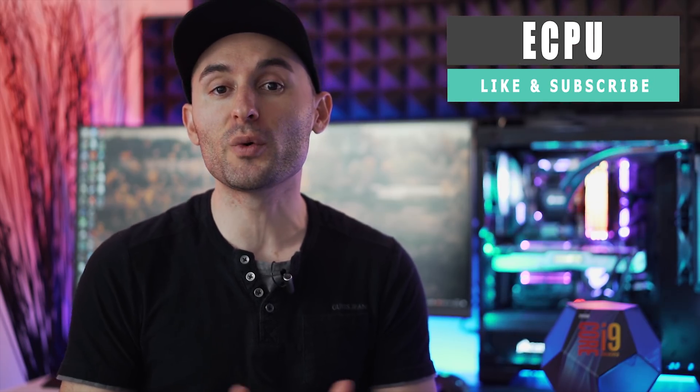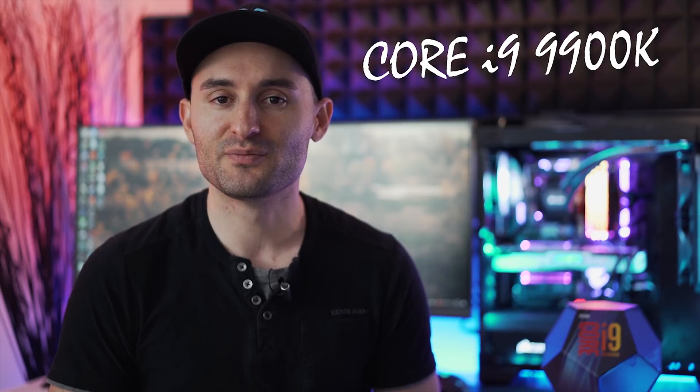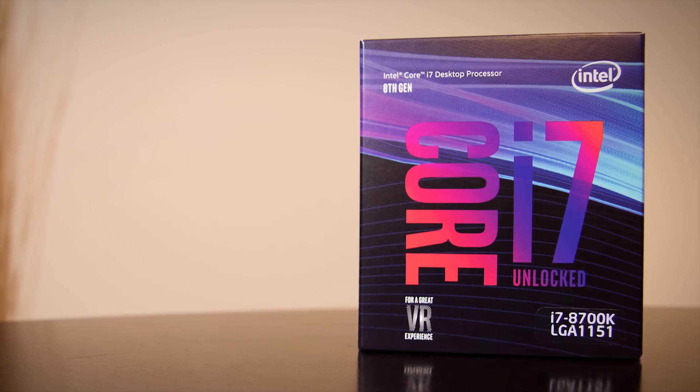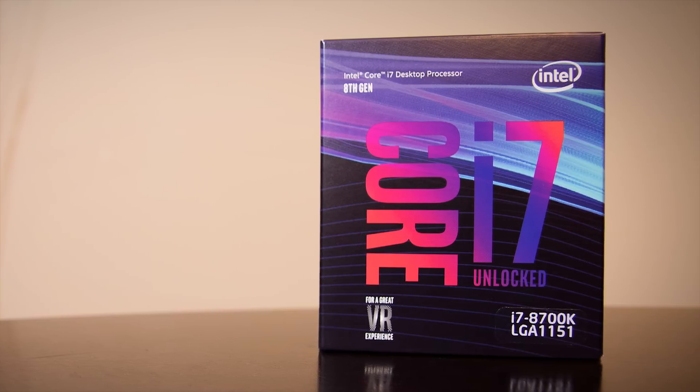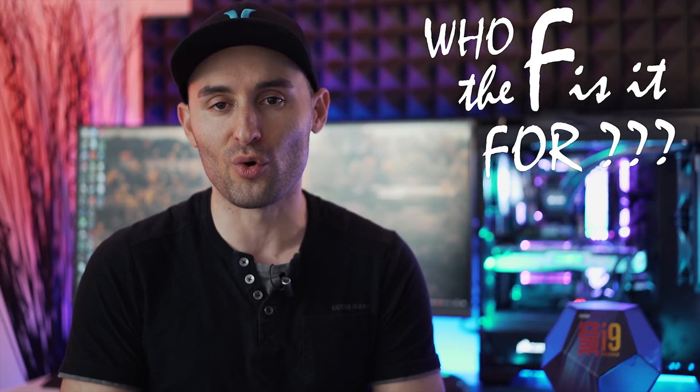What's up everyone? In this video we are going to take an up-close yet quick look at Intel's new powerhouse top-of-the-line flagship CPU on their mainstream platform, the Core i9-9900K. We are going to put the 9900K right up against the previous mainstream flagship the 8700K to see what type of performance advantages it may be able to offer and hopefully answer the question: who exactly did Intel build this new CPU for?